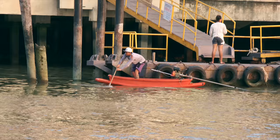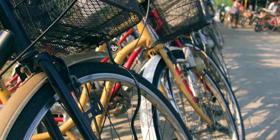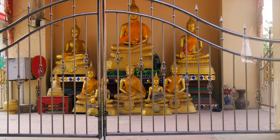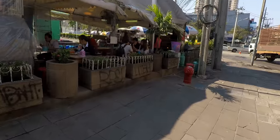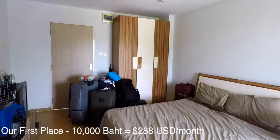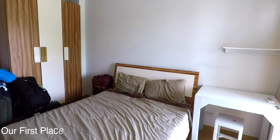We landed in this strange place that was completely new to two people who have never been this far away from home. We settled in rather quickly and love all that Bangkok has to offer. There was just one problem — our place in On Newt was too far from the BTS station, and even further from all the action. If we're going to live in a city, we really want to live in the city.